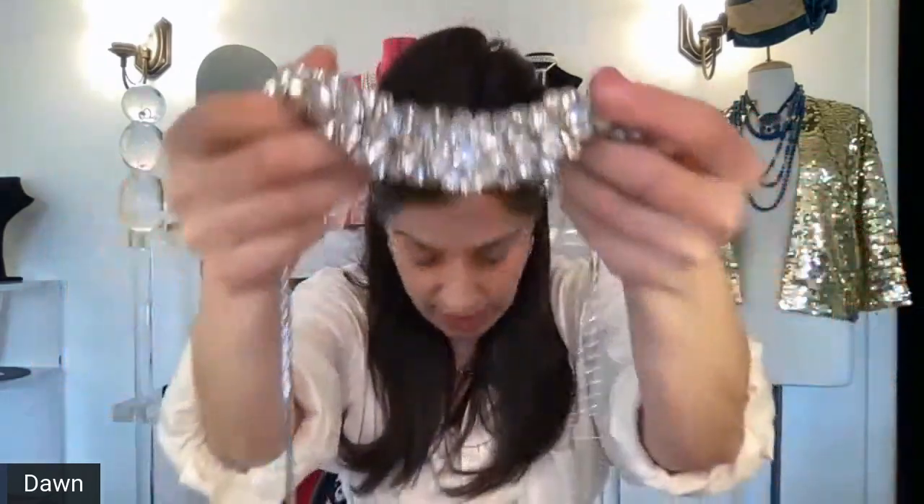Spectacular rhinestone necklace, unsigned — extremely luxurious, high end, well made, beautiful. That is number 35. The starting bid on this is $100.